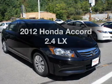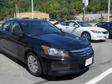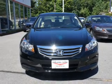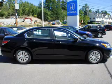Presenting the 2012 Honda Accord. Travel the roads in style and comfort in this great vehicle with an efficient four-cylinder engine. The powertrain includes front wheel drive that responds smoothly to its five-speed automatic transmission.